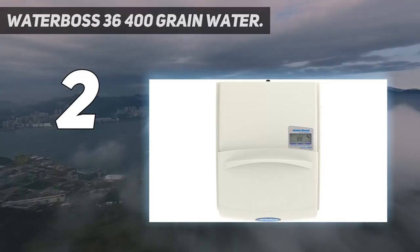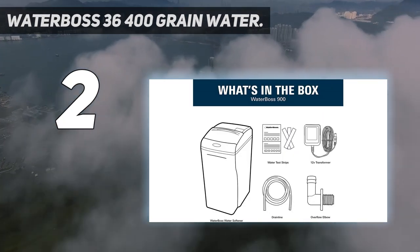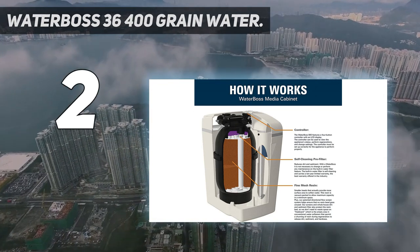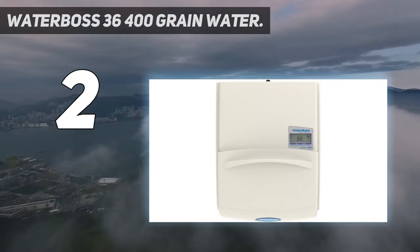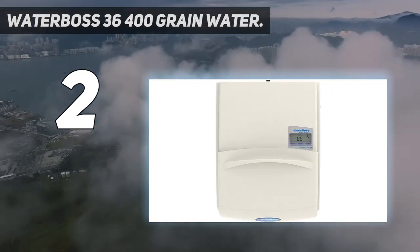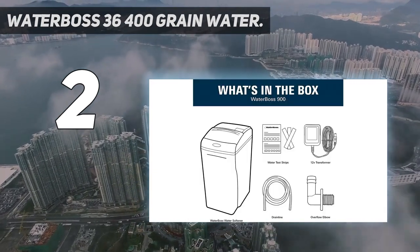Number 2 on my list: Waterboss 36400 Grain Water Softener. With the Waterboss water softener, users won't have to worry about waiting over an hour for the system to regenerate, because this water softener can regenerate in just 20 minutes, saving time and water. The affordable single-tank salt-based water softener has a capacity of 36,400 grains, and it's a suitable option for households with 3 or 4 people. It comes with both a factory-installed bypass and a built-in safety shutoff system, making it easier to safely clean the water softener. Just keep in mind that the softener does add salt to the water and the salt does need to be refilled regularly.